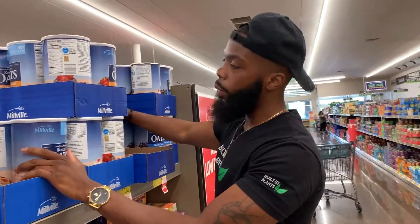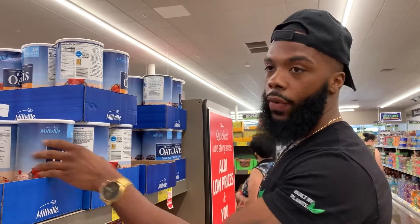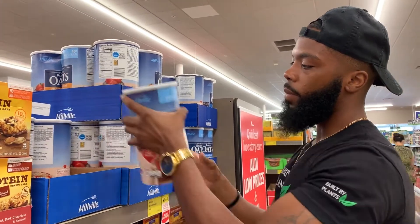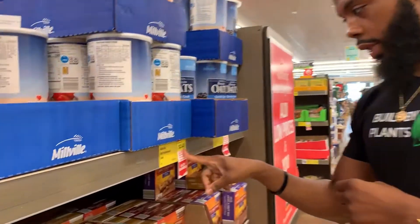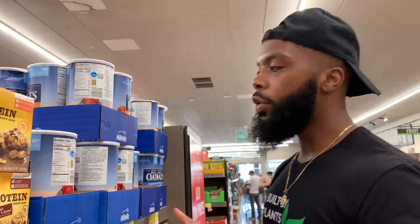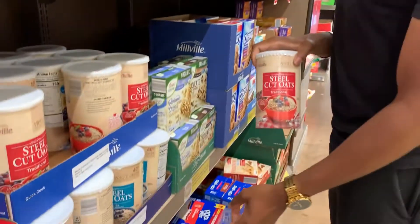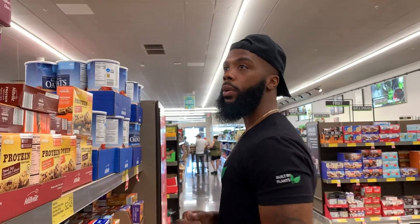Now we have oats. You don't necessarily have to have oats since we're having avocado toast, but we can use avocado toast for lunch and have oats for breakfast pretty much every day, adding berries to mix it up. We have old fashioned oats and quick oats — we're going to roll with the old fashioned at $2.45. This gives you two pounds of food, about 30 servings — way more than a week's worth. There are also steel cut oats at $3.09, but they cost more, take longer, and the nutrition is basically the same.